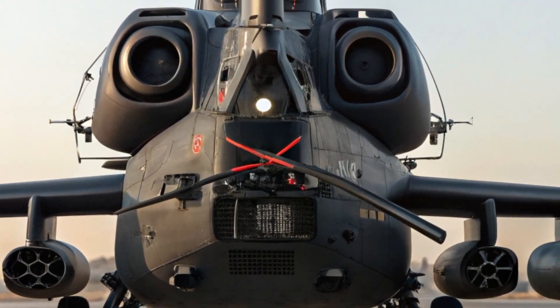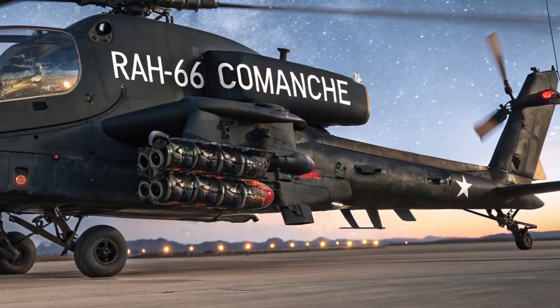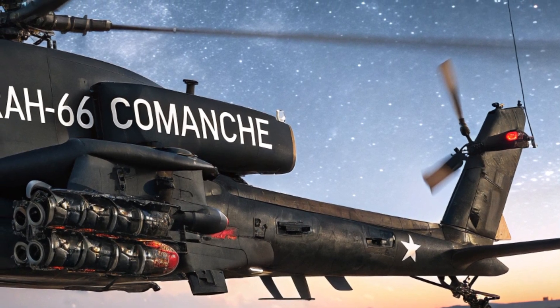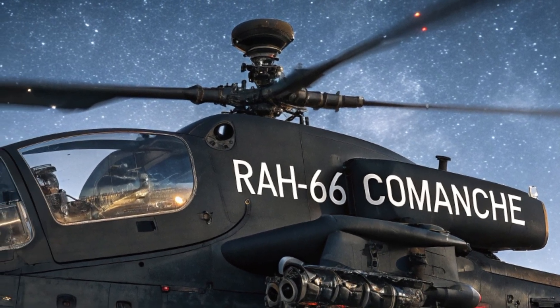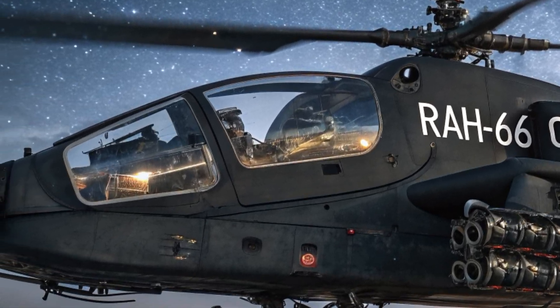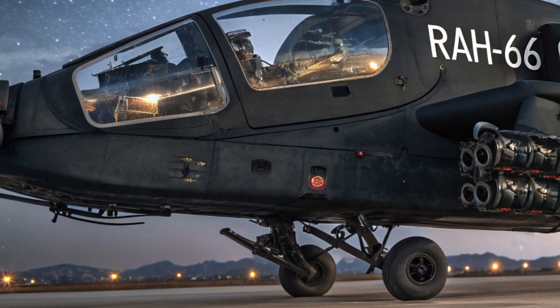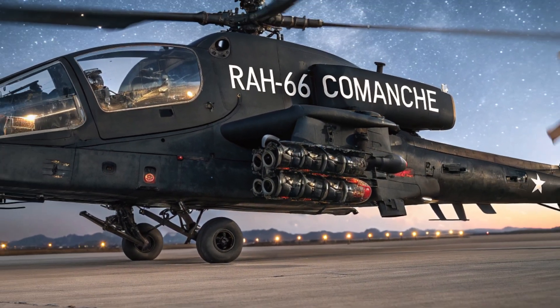The interior of the Comanche is minimal but extremely advanced. It uses a two-seat tandem cockpit configuration with digital multifunction displays and helmet-mounted targeting systems. Pilots have access to real-time data overlays, voice control features, and ergonomic controls that reduce workload. While the space inside is compact, every element is designed for efficiency and high-performance operation during critical missions.